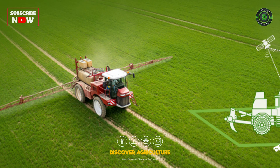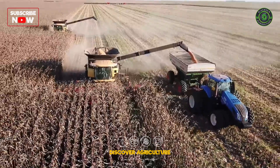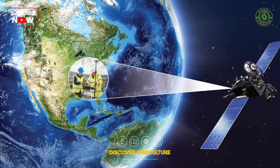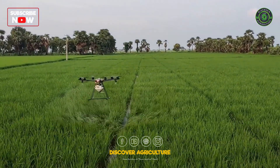Despite its benefits, RTK Technology faces some challenges, such as the cost and complexity of hardware and software, the availability and quality of GNSS signals and correction data, and compatibility and interoperability with GNSS receivers and agricultural equipment.